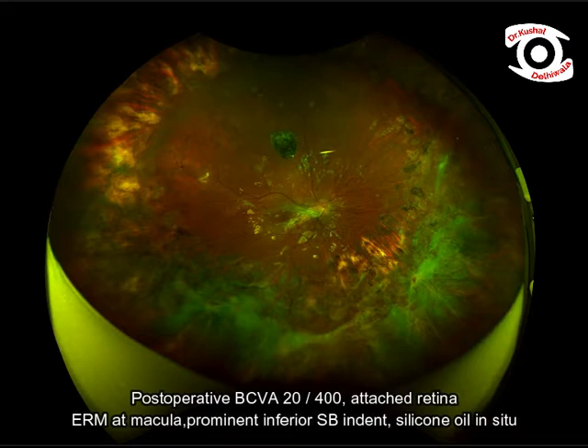Postoperative BCVA improved to 20/400 from counting fingers. The retina was well attached with an attached macula, having good inferior buckle indent and silicone oil in situ.